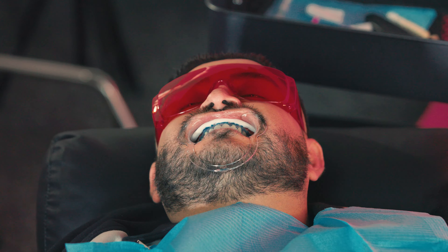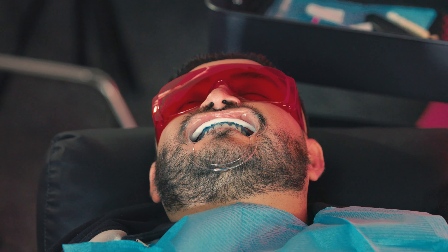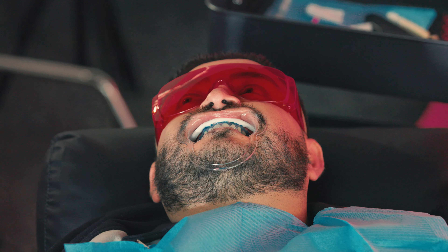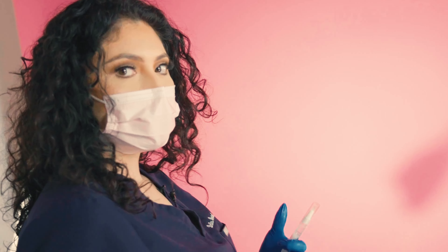We are at the 30-minute mark. At this point we'll evaluate, see where he's at, and if he's able to keep going. Ultimately we would like to do an hour session, but sometimes our clients get a little tired — maybe tired of having their mouth open. At this point we might recommend coming back within a week or two weeks to continue the treatment.